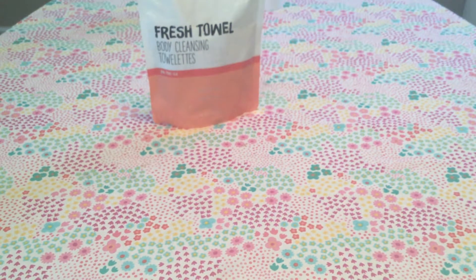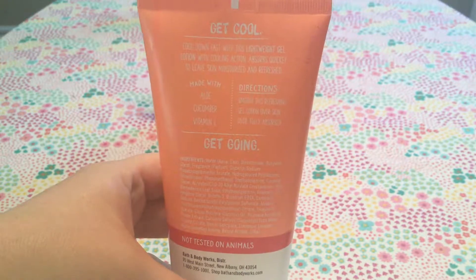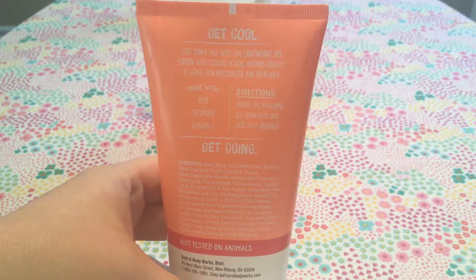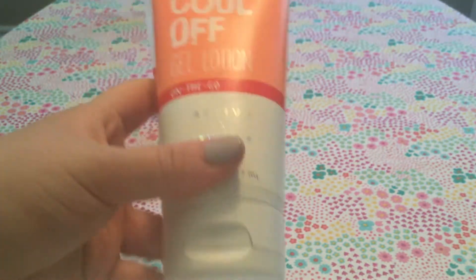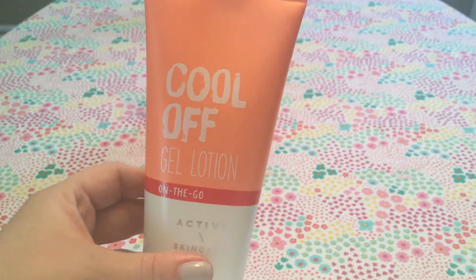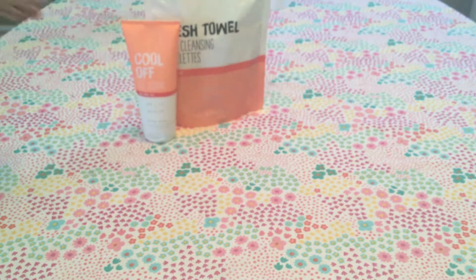The next thing I got, in a similar sense, is the Cool Off Gel Lotion. It's also made with aloe, cucumber, and vitamin E. It's a gel that absorbs quickly to leave skin moisturized and refreshed — it has cooling action. It's kind of like aloe but doesn't treat sunburn, just a cooling gel. Perfect for the beach or pool. These were 75% off plus a coupon, so I got everything from the Active Line really cheap.